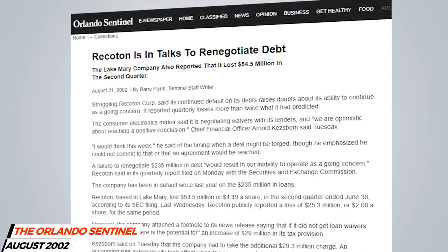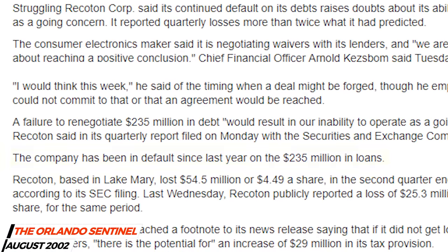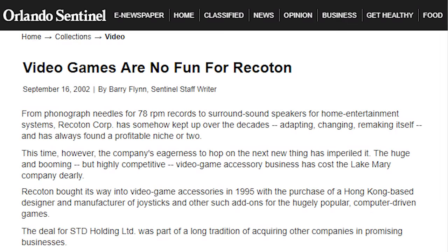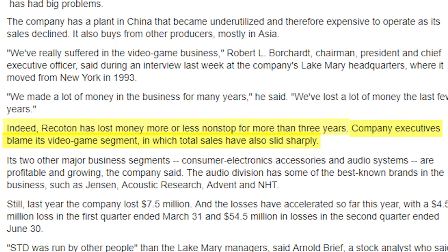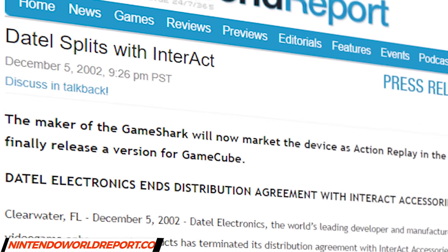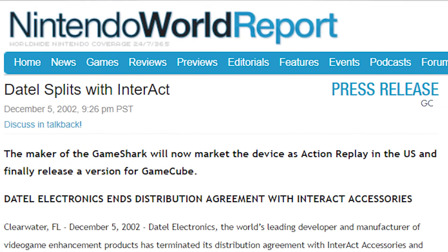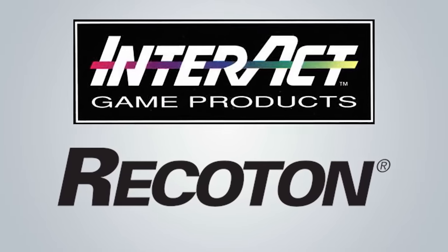An Orlando Sentinel article from August 21, 2002 revealed that Interact's parent company, Recoton, had defaulted on its debts, which now totaled $235 million. A follow-up article from September stated that Recoton had been losing money for the last few years, and its executives placed the blame squarely on its video game division. Just three months later, on December 5, 2002, Datel ended their distribution agreement with Interact. Interact and Recoton were in trouble, and this time there was no cheat code that would be able to save them.